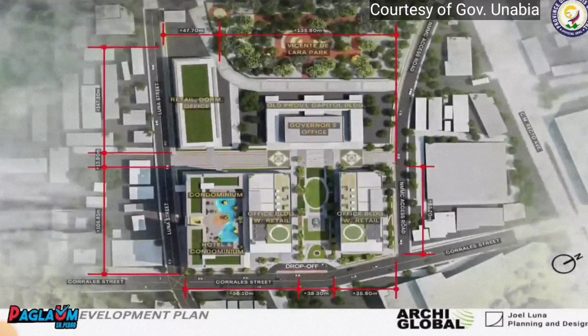This is the site development plan. Starting at the bottom, which directs you to Corral Street, you will find the green link going to the provincial capital building. At the corner of Luna and Corral Streets, a hotel and condominium will rise. This project will endeavor to have one-stop shop transactions in the province.